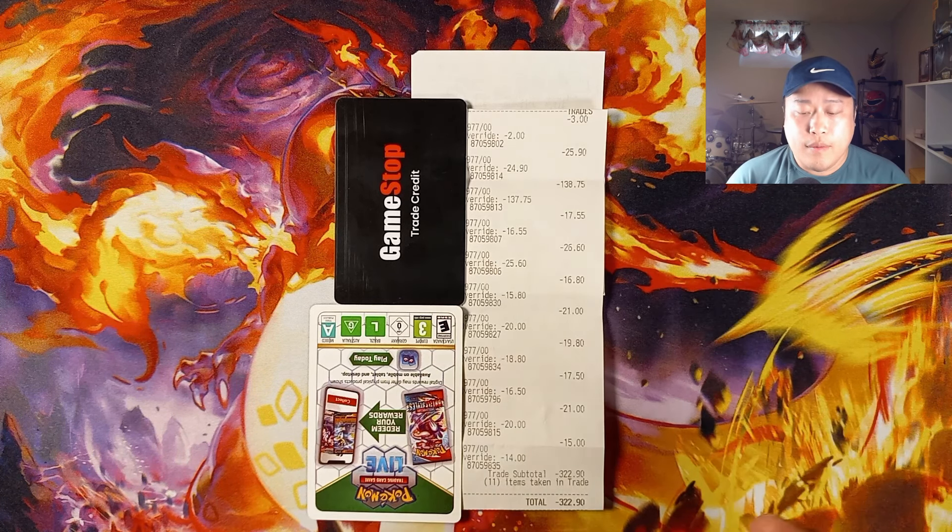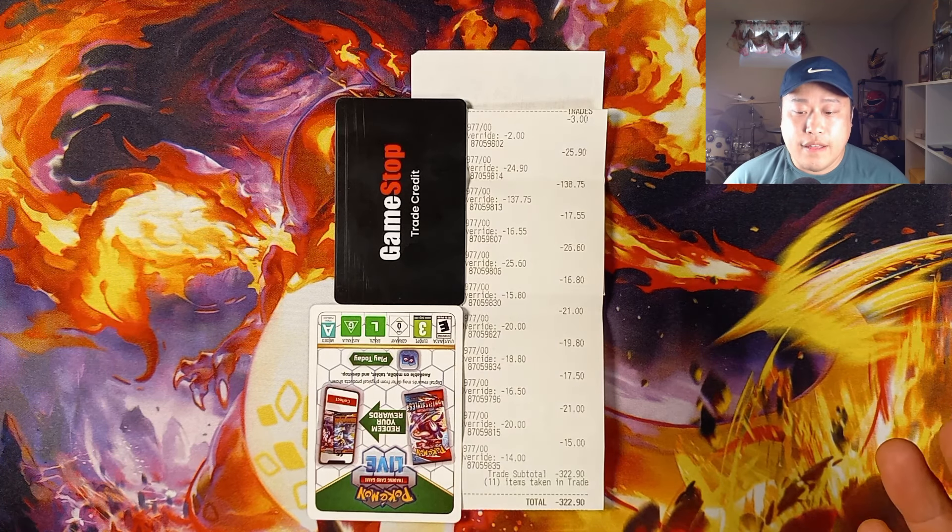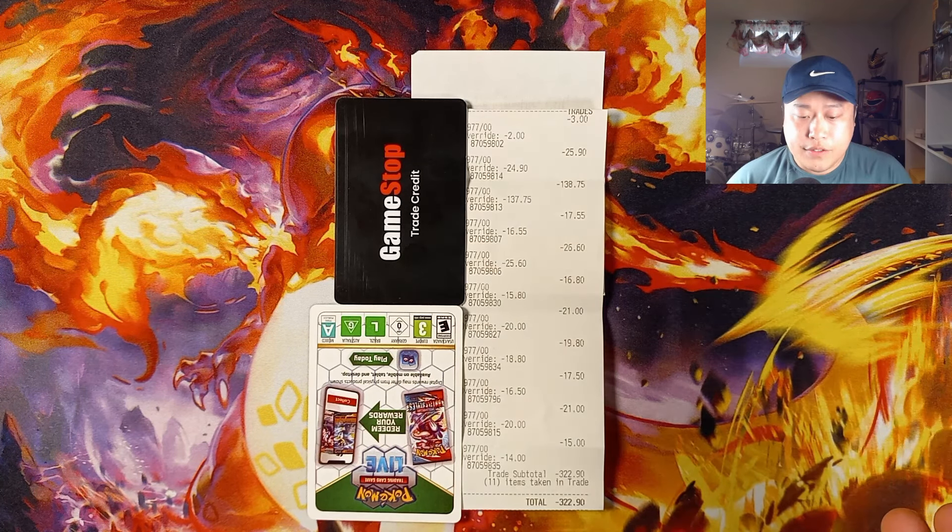They didn't really seem too picky about the cards — they accepted everything I gave them. Unlike your local game stores, which are very particular about the slabs they buy from you, going into GameStop they weren't picky at all and just took all of the cards.